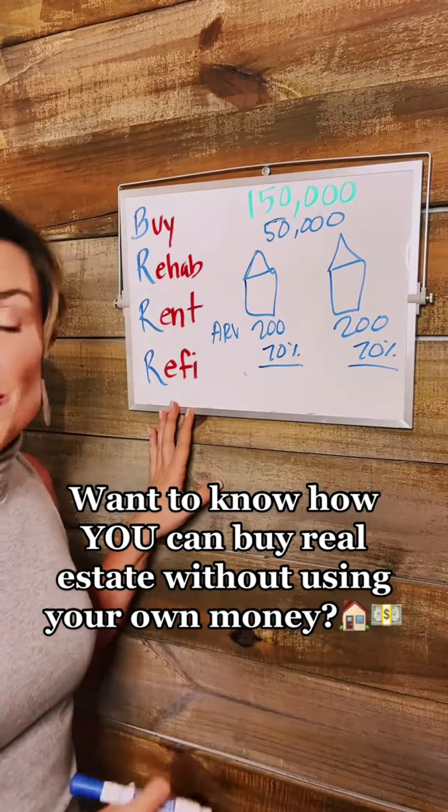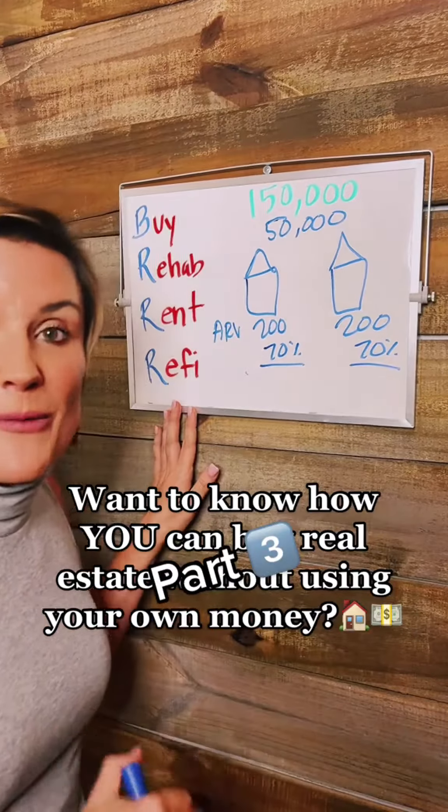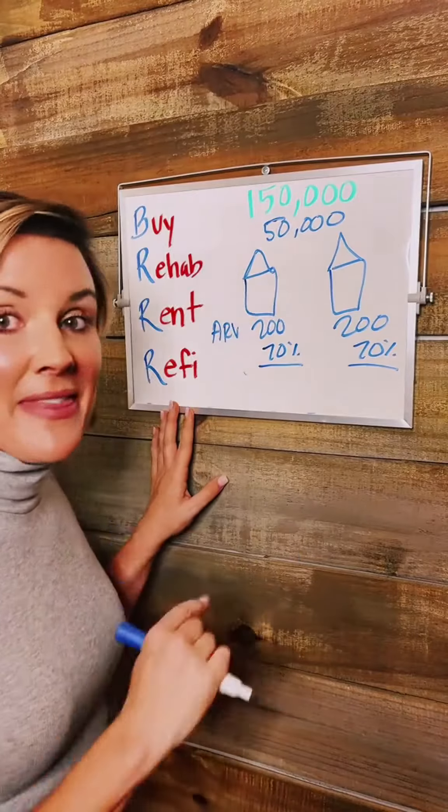In this episode, I'm going to break down the numbers for you and show you what you walk away with after you've done the BRRRR method on two homes.